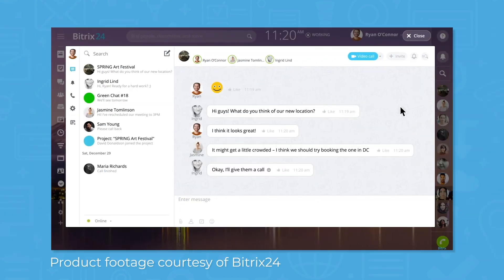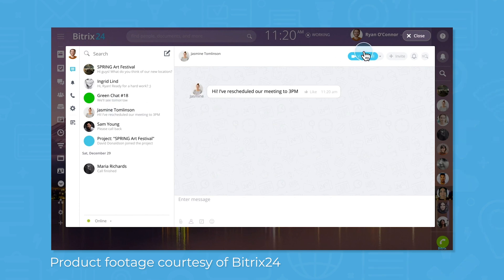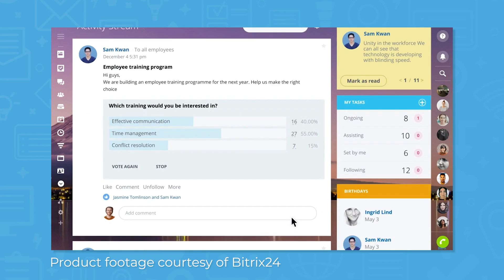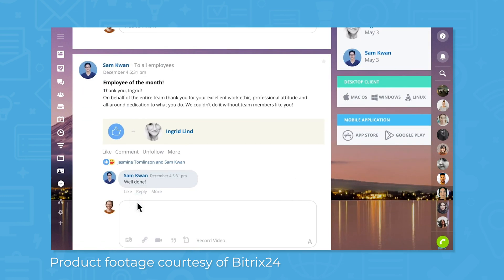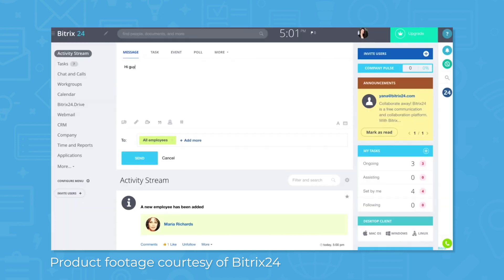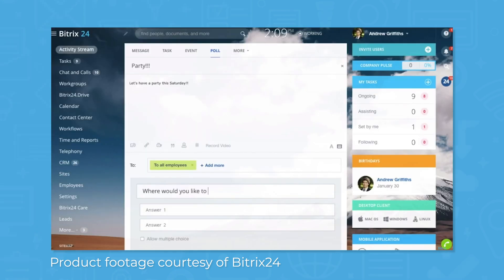Bitrix24 lets you and your team collaborate using different communication tools. A social intranet portal lets people start conversations with the option to reply and react with likes and dislikes, among others. The activity stream is the central dashboard that provides all the latest information. You can also use the portal to make company-wide announcements, create polls, and view statistics.